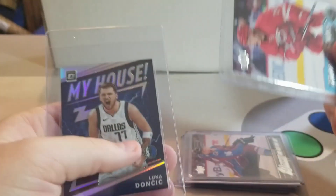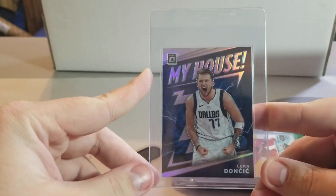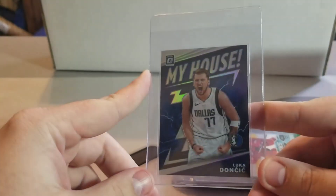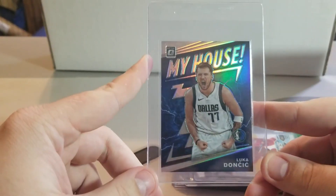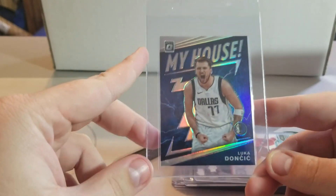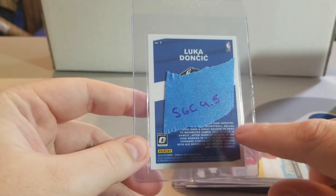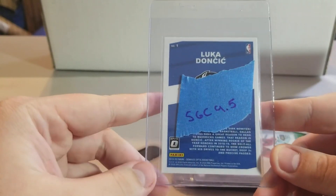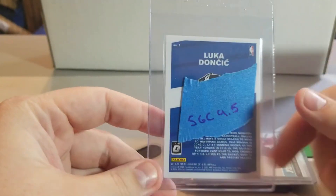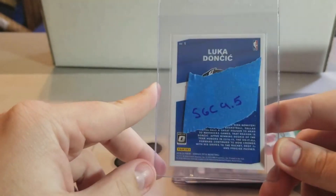I picked up this Hollow Luca from Facebook — this guy had it priced really well and had it pictured in a one-touch, and he sent it in the one-touch, so I appreciate that. On the front it looks centered. On the back it's kind of off-centered left to right, so I don't know how well it would grade. I think it would do a 9.5 at SGC just because of the centering on the back, and that's assuming the rest of it's flawless. Might send this to PSA — not sure yet.